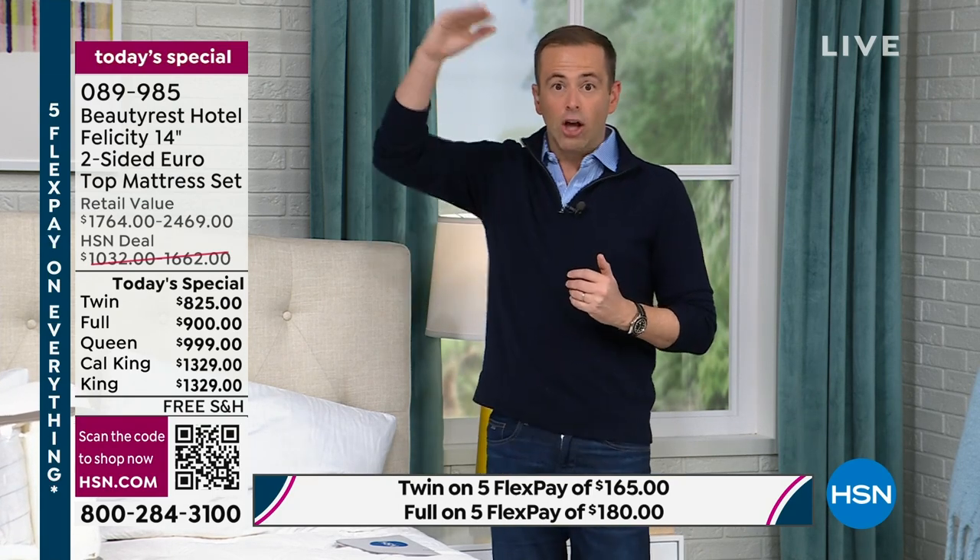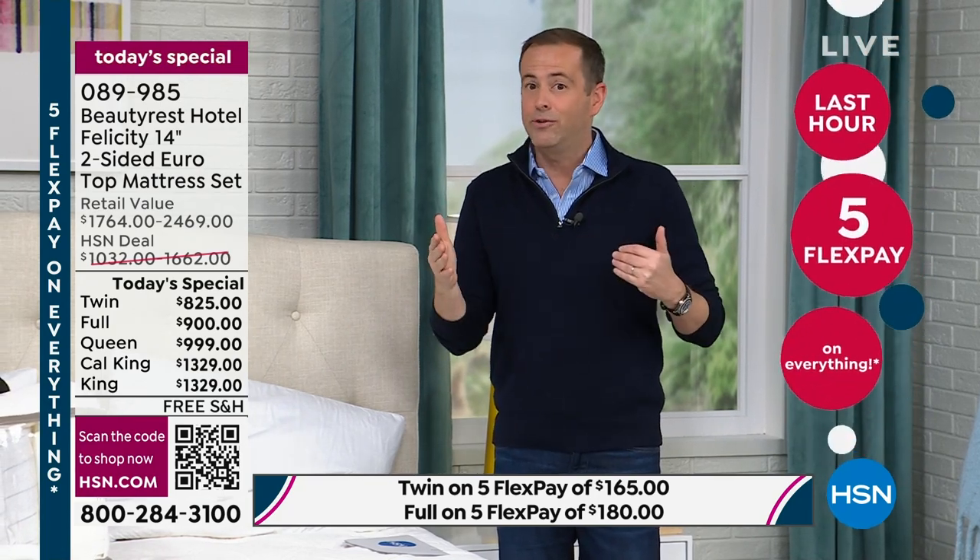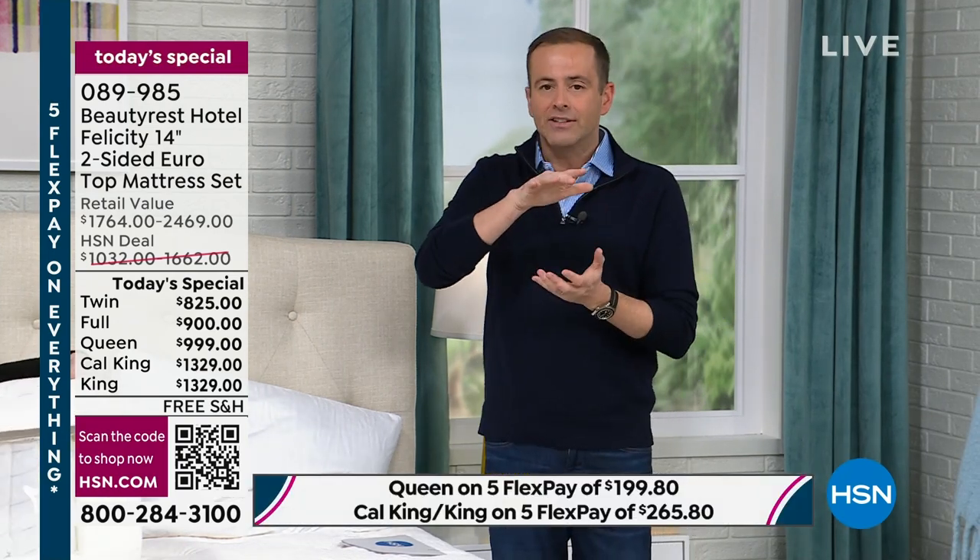If you wanted to buy a mattress in 2024 and you are really sold on luxury, two-sided flippability, white glove delivery service, and the name and brand of Beautyrest — this is your best shot. Since these are selling out so quickly, I want to address maybe the biggest question you may have: do I choose the mattress set or do I choose just the mattress alone?